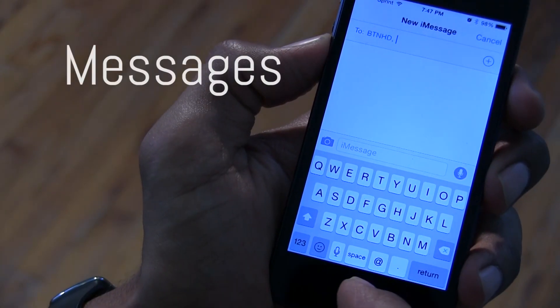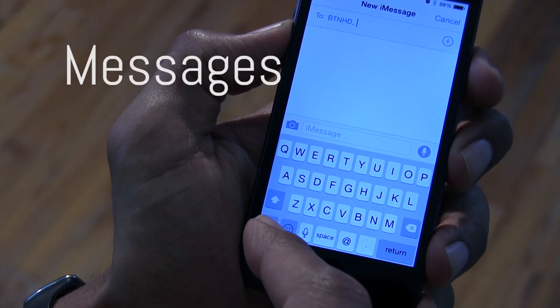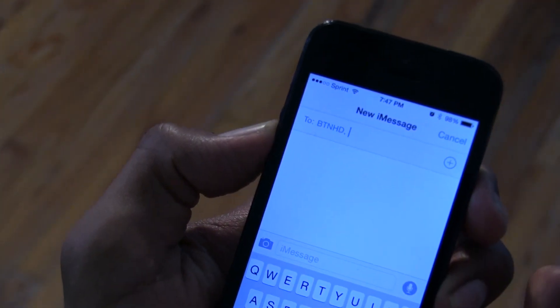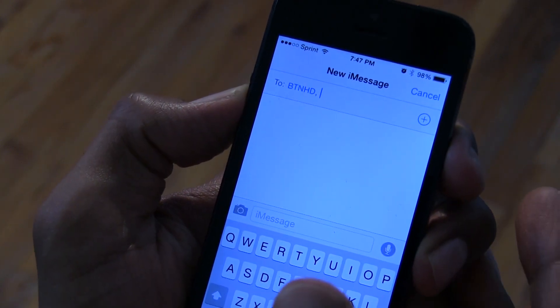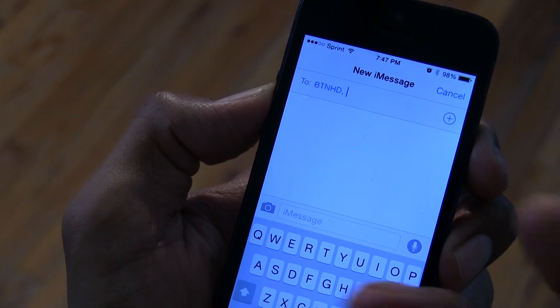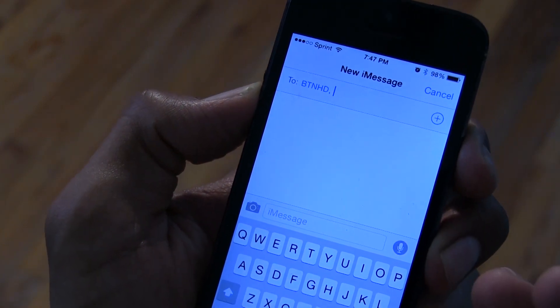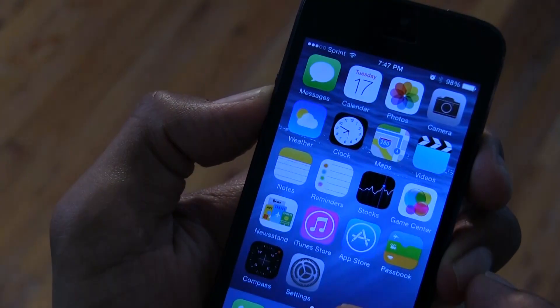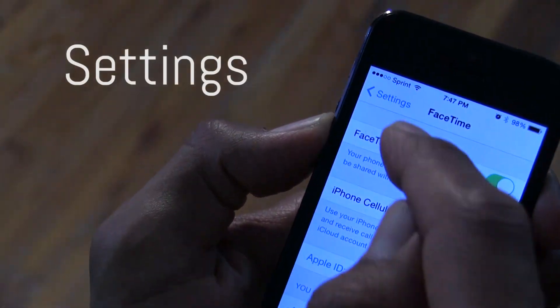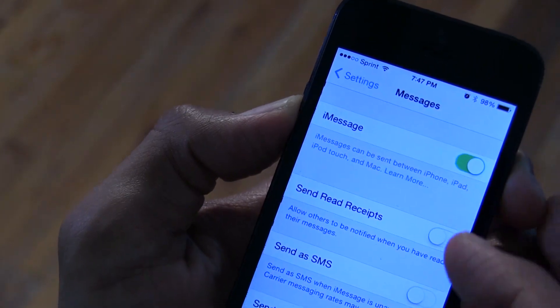In the new Messages app, the icons for the camera, microphone, and message are now gray rather than blue. That's a little design update — I kind of liked the blue because they stood out more, but they brought it back to gray. They also added within Settings, under Messages, a new option.